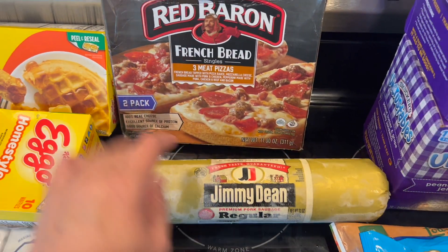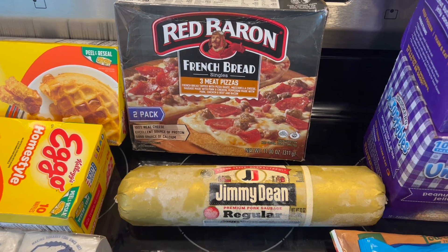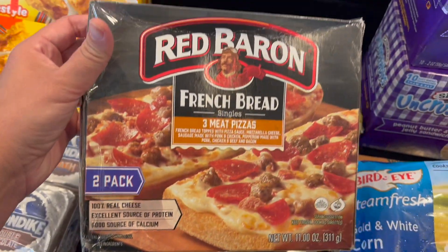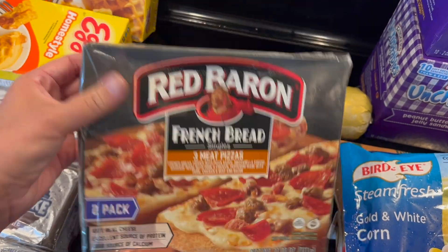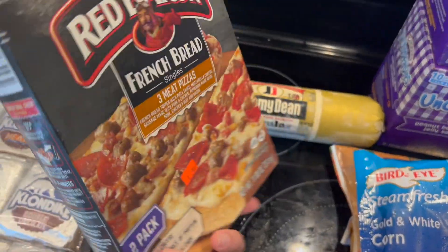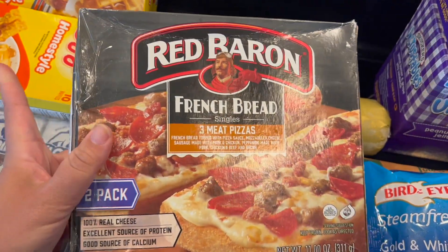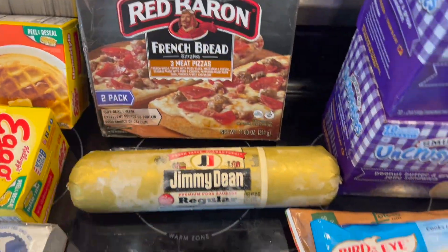Yeah, two pounds was $4.99 — screaming deal! Then I got this French bread and the Red Baron pizzas just to throw in the oven, and they were two dollars, so that was a pretty good deal.